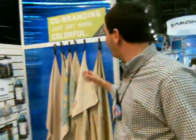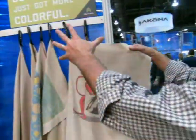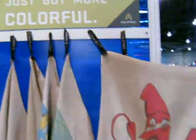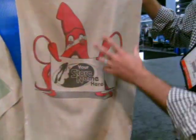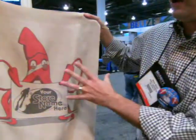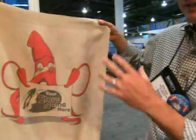Gladly, I certainly will. What we have this year is a full color co-brand. We've just got more colorful, like the sign says. And what you can see here, we've got stock images — these six images. This one happened to be the squid. We'll print the store logo on there, on our most popular microfiber towel, the Singasorbs.